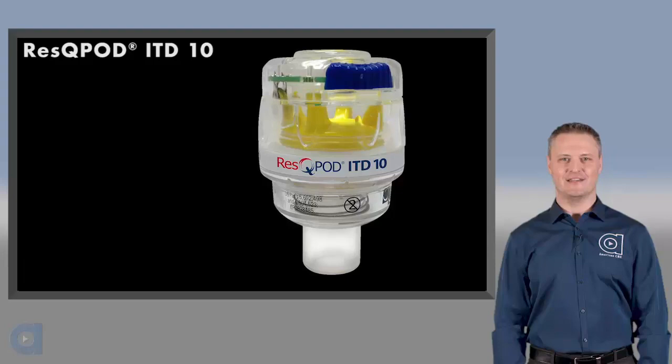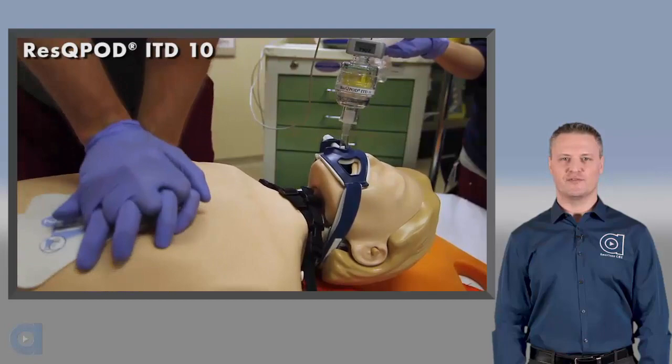Hello and welcome to American CME's presentation on the RescuePod ITD-10. I'm Jeff Lassers, CPR instructor.